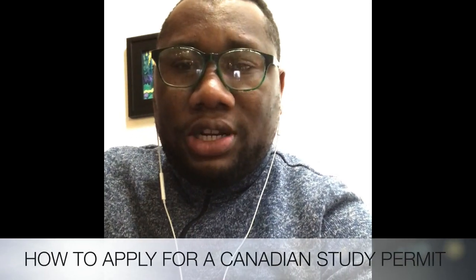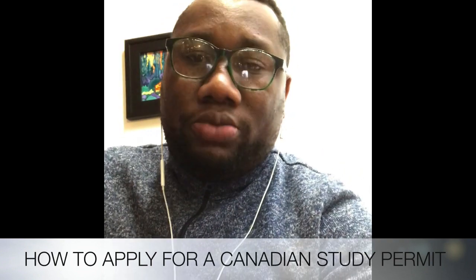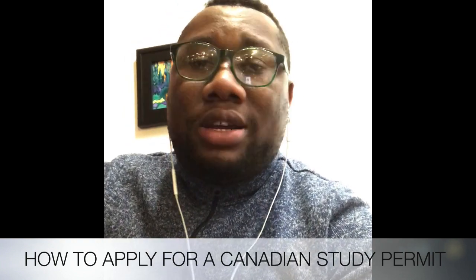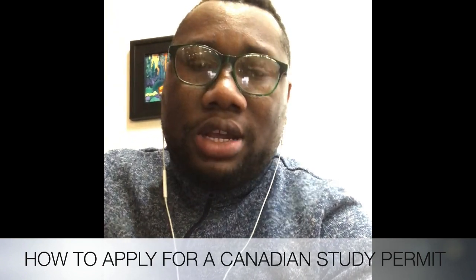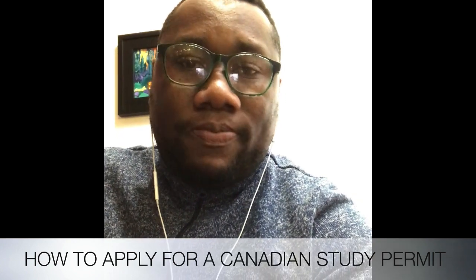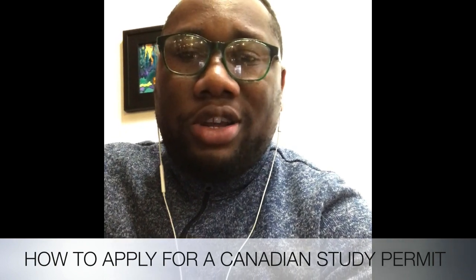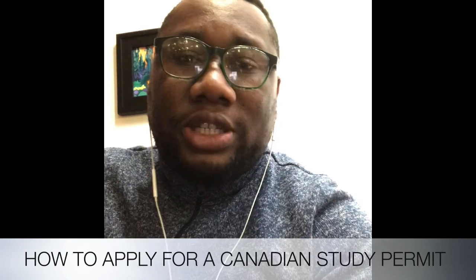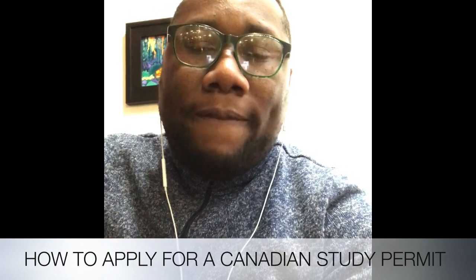Welcome everyone. I've been getting a lot of questions about applying for a study permit to study in Canada as a Jamaican — the steps, the process, and how to go about it the right way. I can't reply to everyone on a one-on-one basis, so I decided to do a video. Let me just say that I am in no way affiliated with any immigration consultants, firm, or lawyer. The information I'm about to give you is based on my own experience, and I hope it helps.